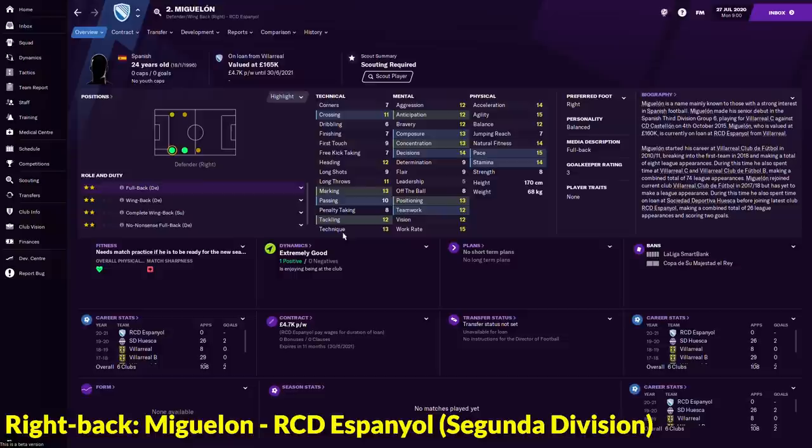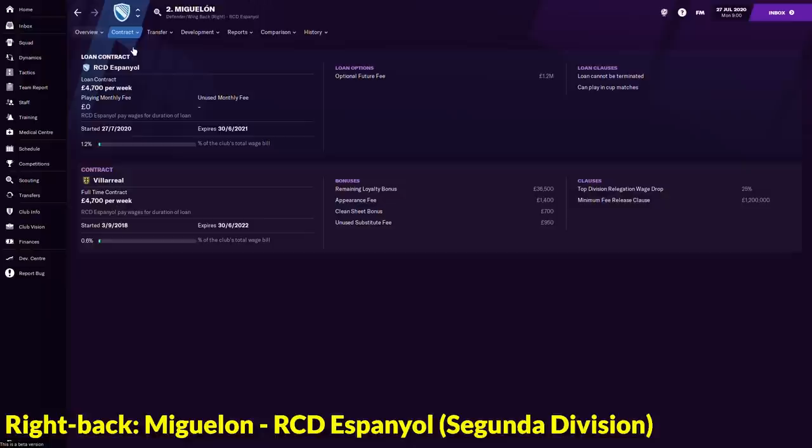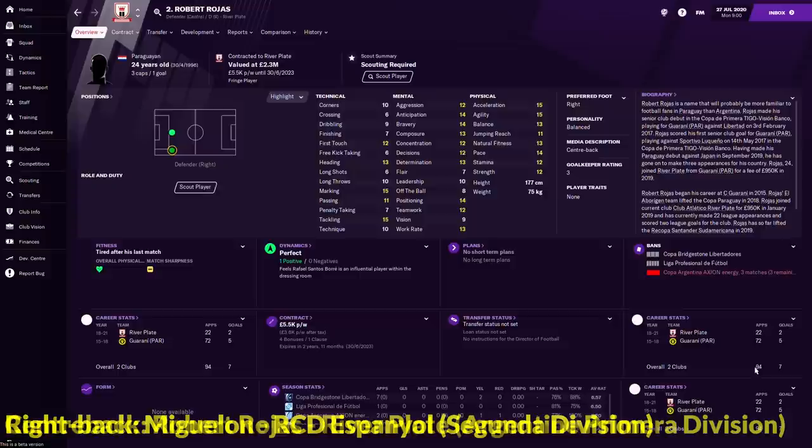He is pretty fast as well — 14 acceleration and 15 pace. If you are thinking to make a transfer offer for him, it is currently unavailable because he has just joined Espanyol. However, looking at his contract info, he actually has a 1.2 million release clause. So keep an eye on him if you want to sign a right back.